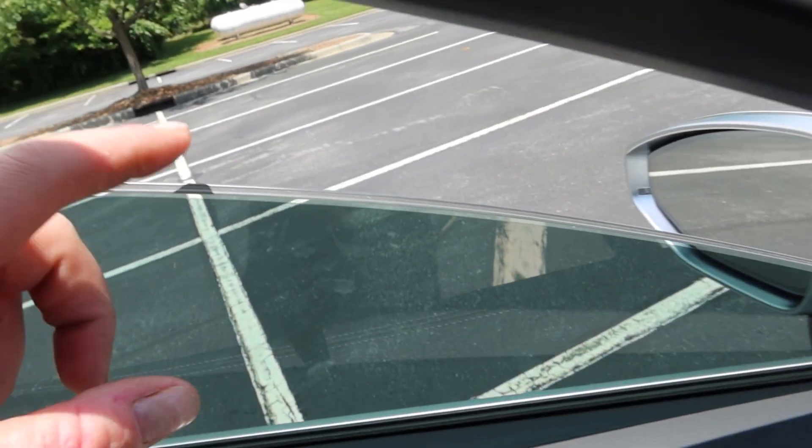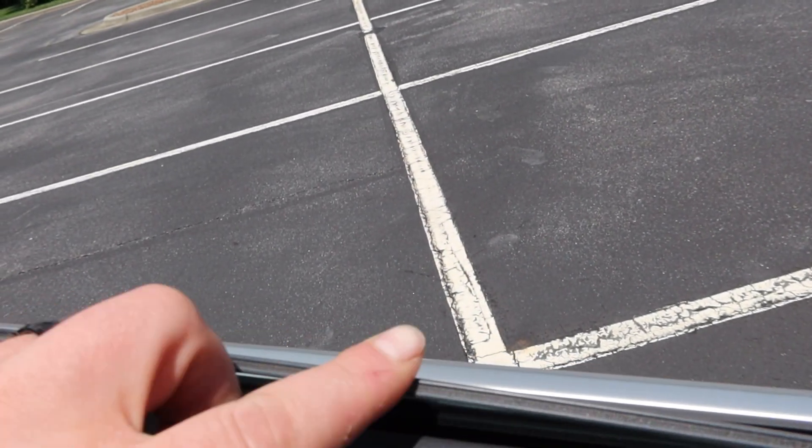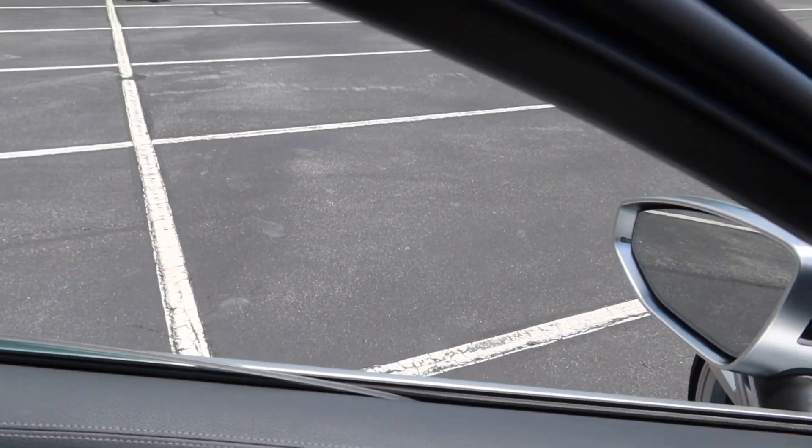The windows are dual-pane — it's so thick that you can't hear any sound from outside. When you're sitting in here driving you don't hear anything. But you do want to hear that exhaust, and we are going to be working on that — parts are already on the way. They were on the way before I even bought this thing. Let's jump in the car and take it for a spin.